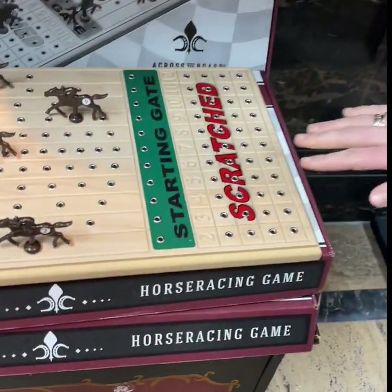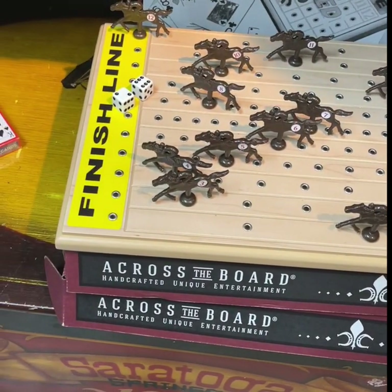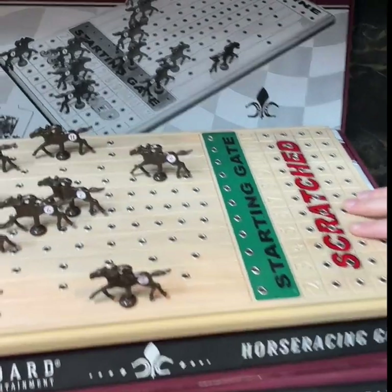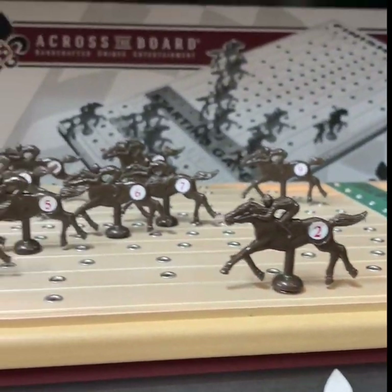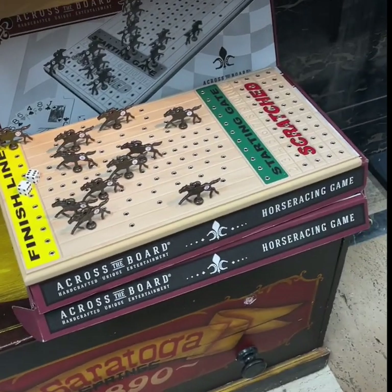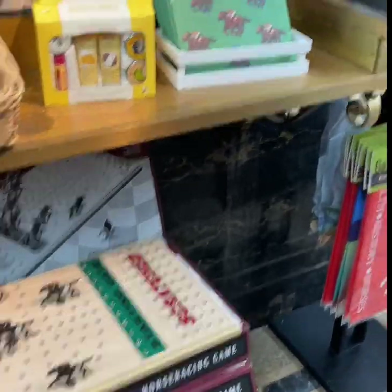This game here is our racing game. It's Made in America — a husband and wife designed this game. It's really a great heirloom piece. It's a fun, unique game, definitely Saratoga, and it's been very, very popular this year.